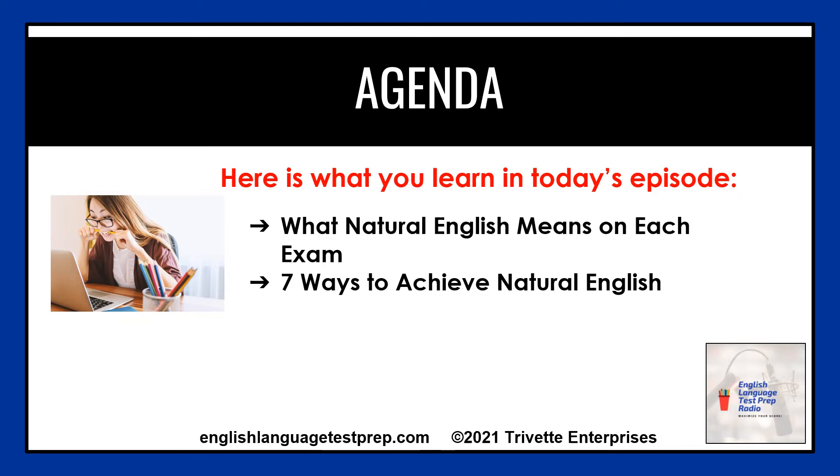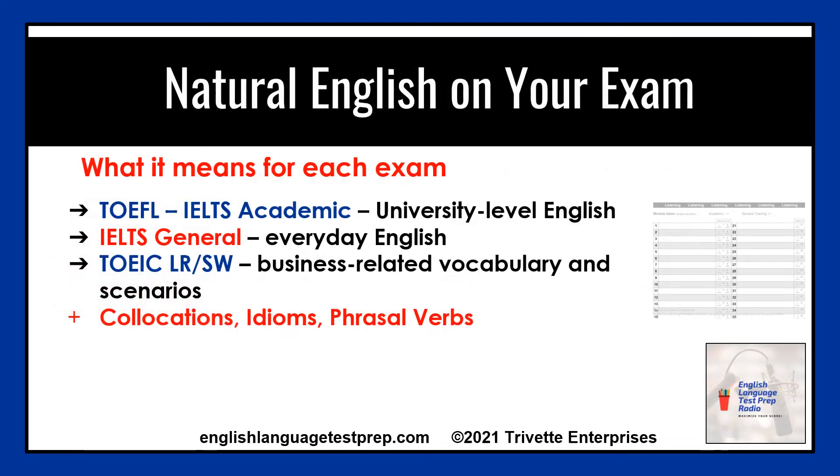Let's jump into our lesson today. Did you know that using natural English is the biggest secret to success on the IELTS, TOEFL, or TOEIC exam?